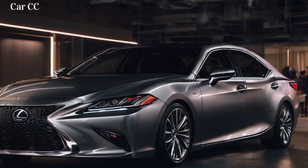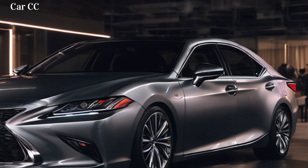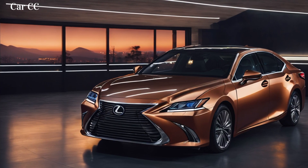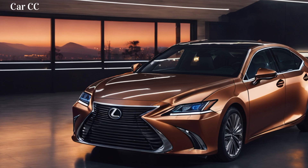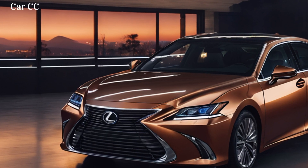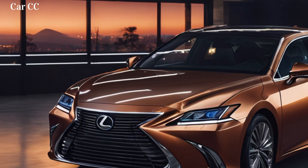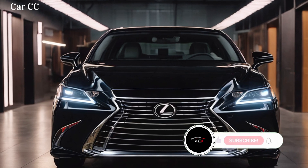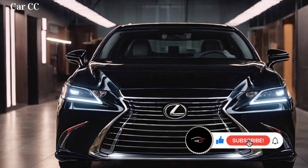Interior — a haven of serenity. Step inside the 2025 ES350 and prepare to be transported to a sanctuary of tranquility. The cabin is a cocoon of soft leathers, rich wood accents, and ambient lighting that sets the mood for every journey. The panoramic sunroof brings the outside in, while meticulously crafted details whisper luxury in every touch. The centerpiece is the 12.3-inch touchscreen display, seamlessly integrated into the dashboard — the nerve center for everything from climate control to navigation, responding to your every touch with intuitive grace. Gone are the days of button overload; the ES350's interface is as clean and uncluttered as a Japanese Zen garden.